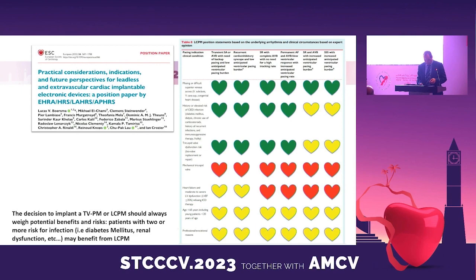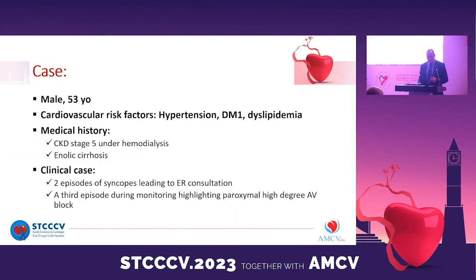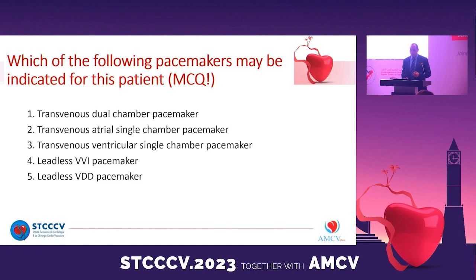I would like to share a practical clinical case. This is a 53-year-old man with cardiovascular risk factors: hypertension, diabetes, and dyslipidemia. In his medical history we find chronic kidney disease stage 5 and hemodialysis in an oliguric phase. This patient presents two episodes of syncope leading to emergency room consultations, and a third episode during monitoring highlighting paroxysmal high-degree AV block. In your opinion, which pacemaker may be indicated: transvenous dual-chamber, transvenous atrial single-chamber, transvenous ventricular single-chamber, leadless VVI, or leadless VDD pacemaker?